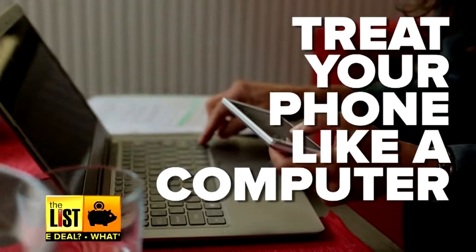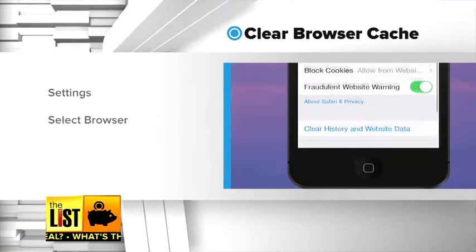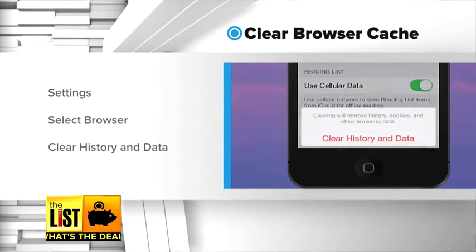For starters, treat it like a computer. I recommend clearing your cache at least once a month, and you can do that through your settings. Just go to Safari and at the bottom it'll say 'clear history and browsing history.' Go ahead and hit that and you're good to go. Procedures are similar on other browsers and for Android devices.